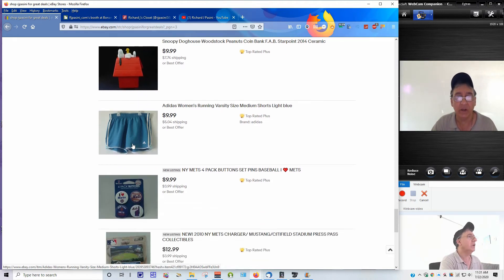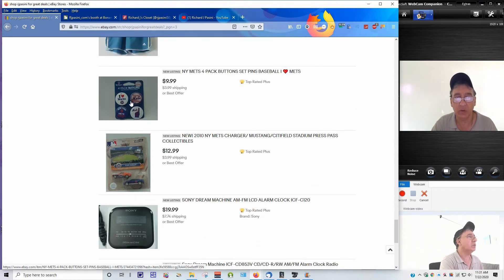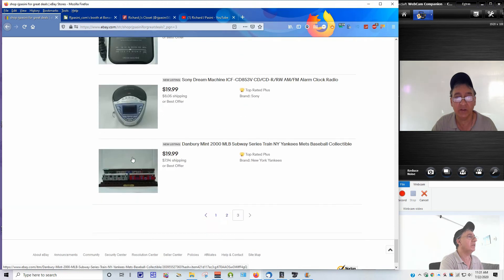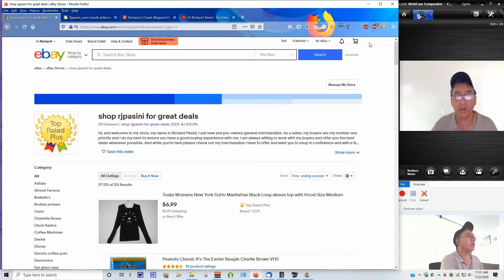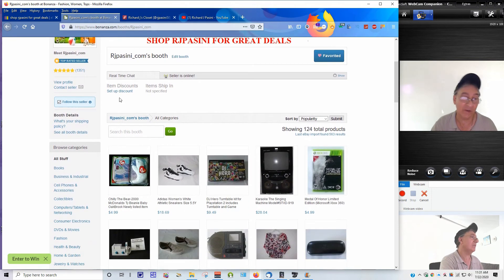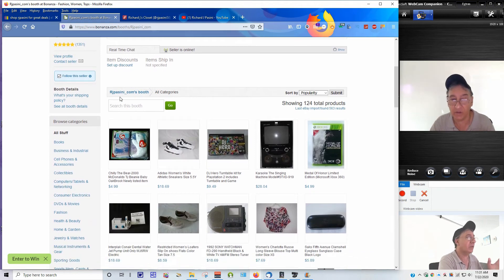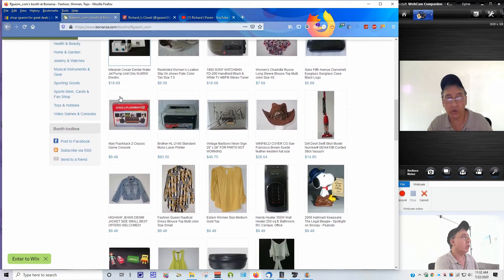Here are some Adidas women's running shorts at $9.99. The Mets pins, the collectible cars, and the clock radios are the latest ones added to my new listings. If you're not a fan of eBay, I've been on eBay for over 20 years, but you can also go to my Bonanza store and buy there - everything on Bonanza is five percent cheaper. It's a little savings, better than nothing.